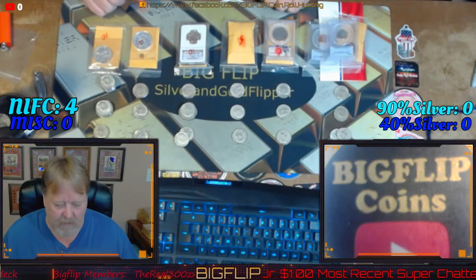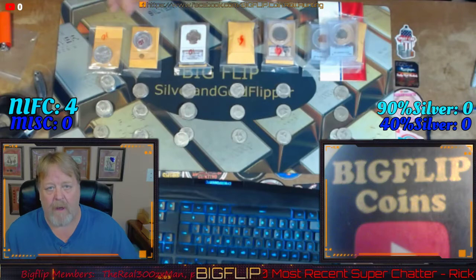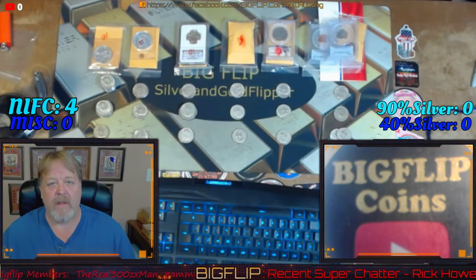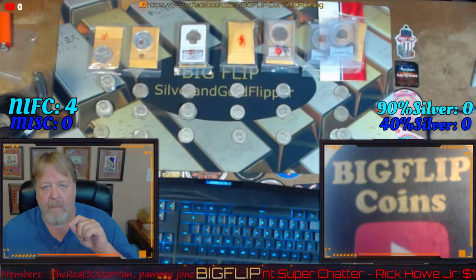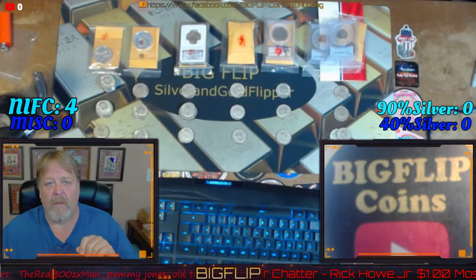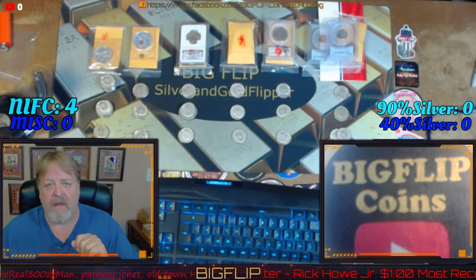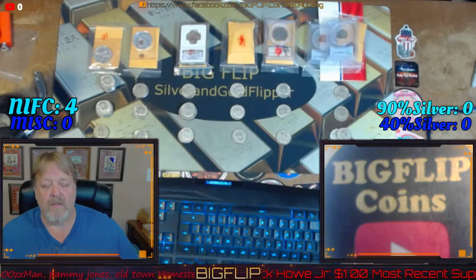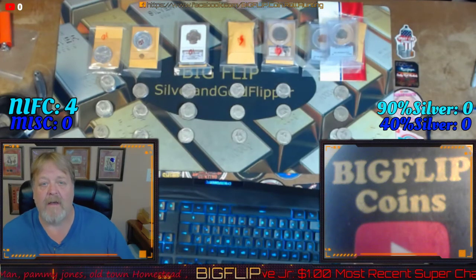I haven't personally been able to hunt boxes because all my boxes go towards the channel, but this was super exciting for everybody in the chat. I thank each and every one of you. Don't forget to like and subscribe, ring the bell, and check us out on Friday and Sunday nights at 7 p.m. We also have auctions occasionally. Till next time — do something nice for somebody, pay it forward every chance you get. Peace out, take care.